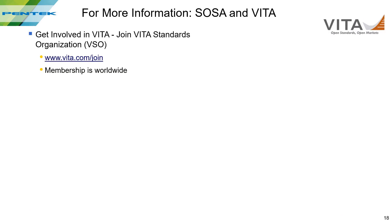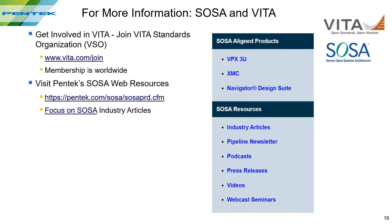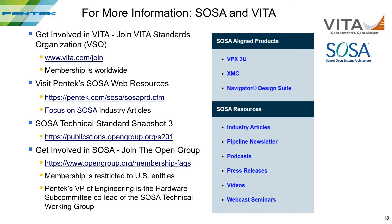Here's some more information about SOSA and VIDA, and here's how to get involved with VIDA — any of you can join. Remember all the SOSA resources on our new SOSA homepage; you can share these documents with your customers. Here's a link to get the latest SOSA Snapshot 3 document, and here's how you can sign up to join SOSA. Thanks again for joining us today and look for some great upcoming SOSA opportunities. The more you know, the more likely your customers will turn to you for answers. Thank you.